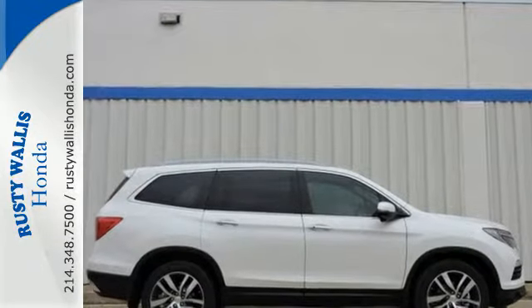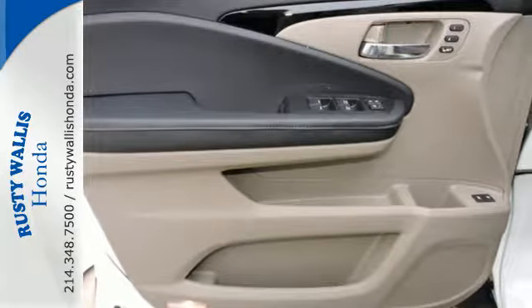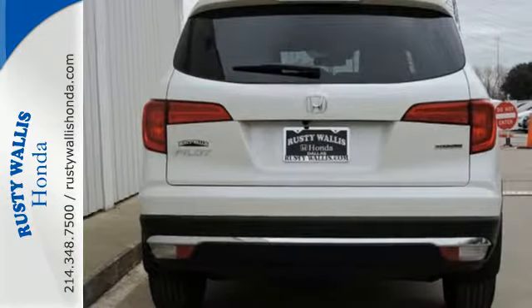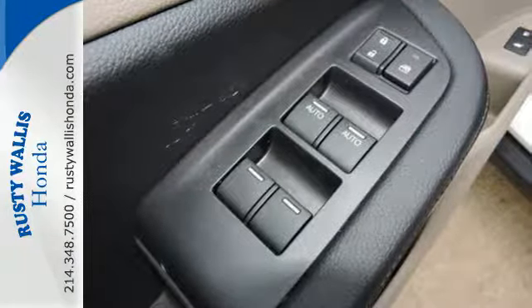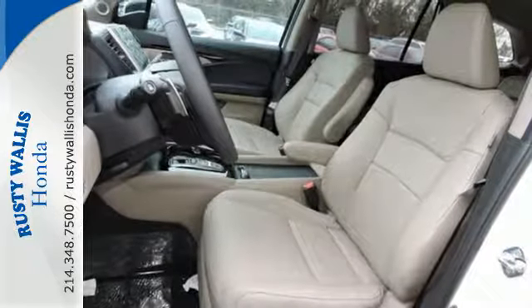Take command of every trip with an impressive amount of cargo space and a convenient 60-40 split flat folding third row bench seat. With safety in mind, the multi-angle rear view camera allows for a better view of what's behind you, cleverly utilizing three different angles. The functional interior is also nicely equipped with a color multi-information display.